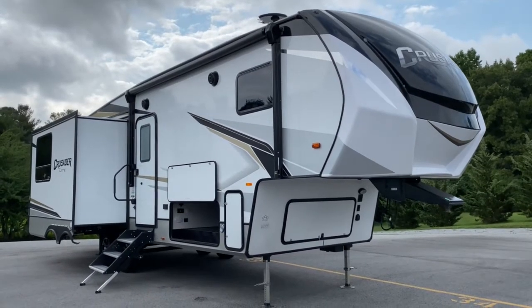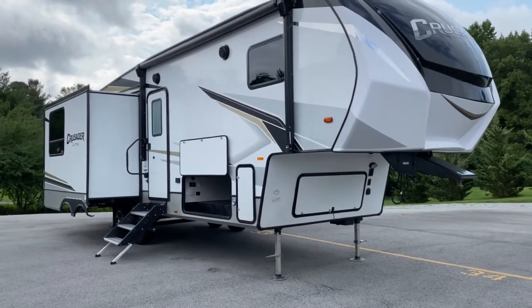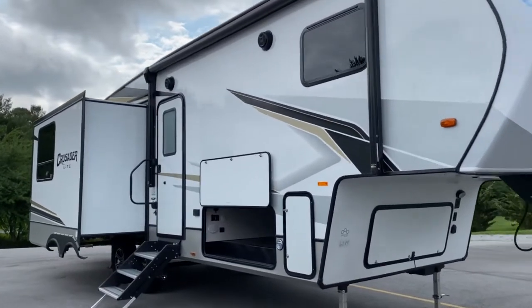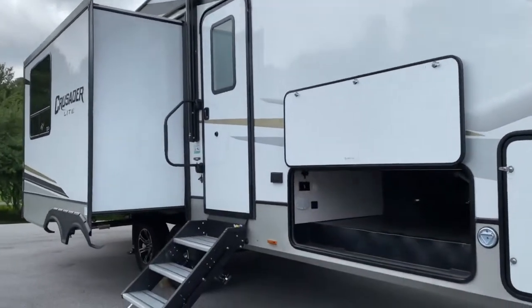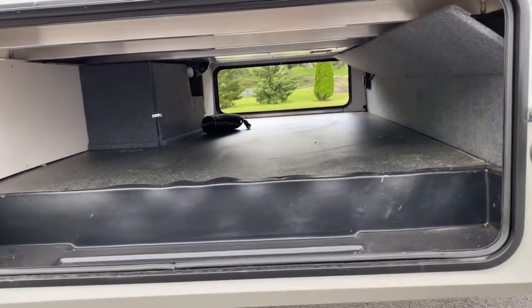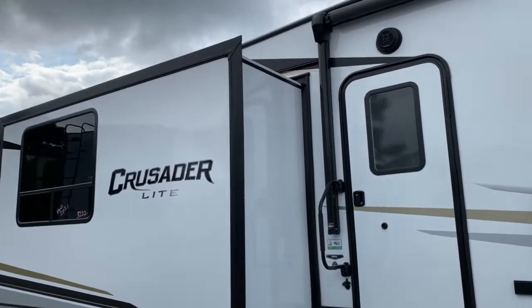Hey, it's Vicki with Tri-State RV in Anna, Illinois, and today I want to give you a look at this 2021 Crusader Delight 28 RL. This is a rear living fifth wheel. You can see it does have the awning, you've got outdoor speakers, there are cable and satellite hookups, and a nice large basement slash pass-through storage here. Let's go ahead and get a look inside.